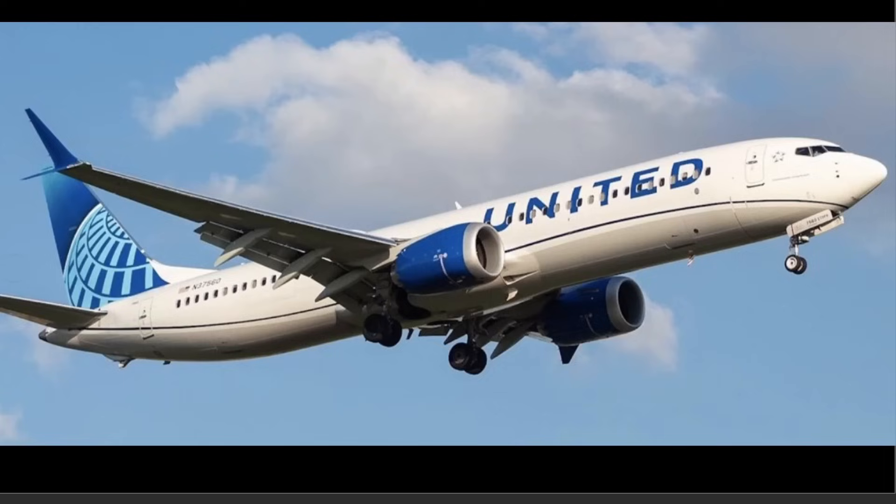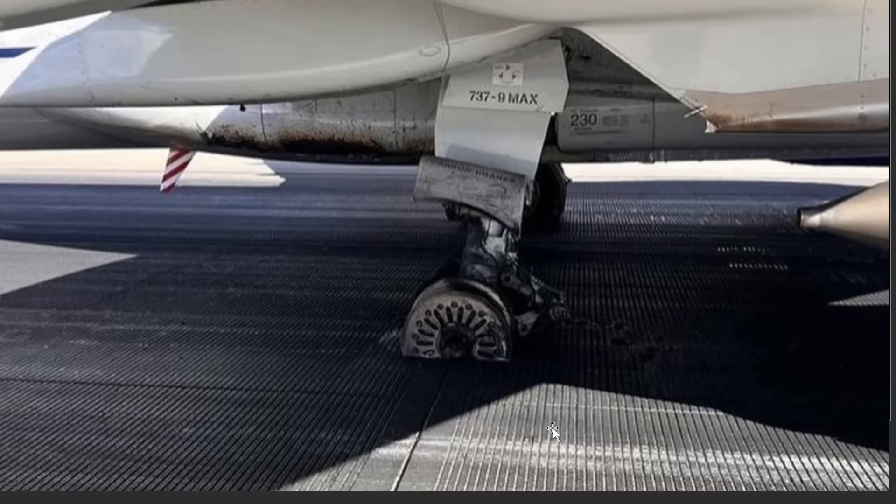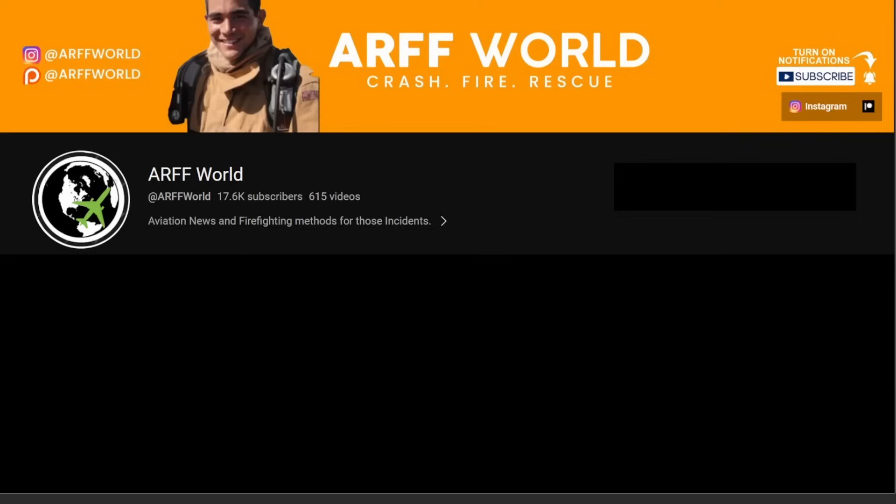Here's that aircraft again — 737 United, November 37560. This was at Denver, Colorado, runway 16R. No injuries, and good job ARF at putting out this fire and making sure everybody on board was safe. They were probably at high speed with all this damage when rejecting, but better than being in the air with an engine fire. Thanks for watching, please subscribe. This is ARF from Keone — see you guys next time.